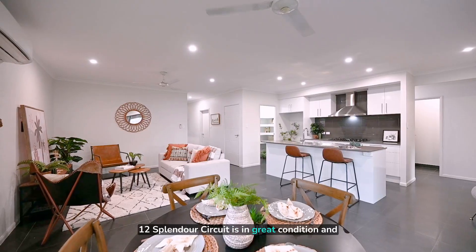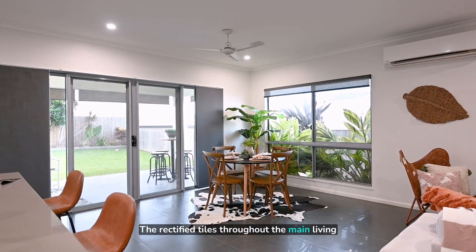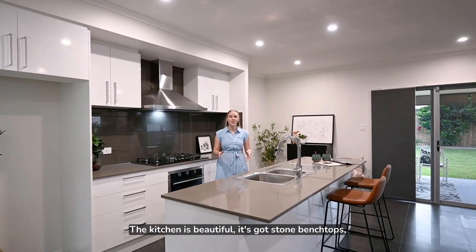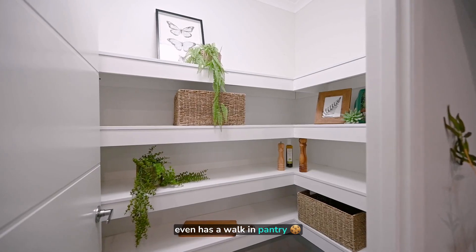12 Splendour Circuit is in great condition and ready for your family to move into and enjoy. The rectified tiles throughout the main living area give it a sleek modern look. The kitchen is beautiful — it's got stone benchtops, room for four at the breakfast bar, a five-burner gas stove, and even has a walk-in pantry.